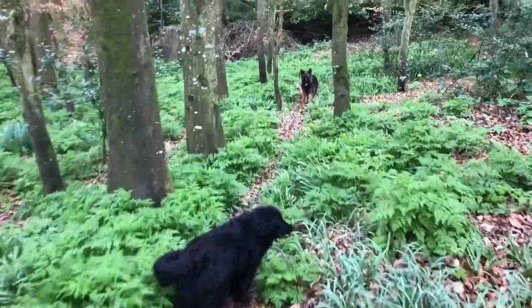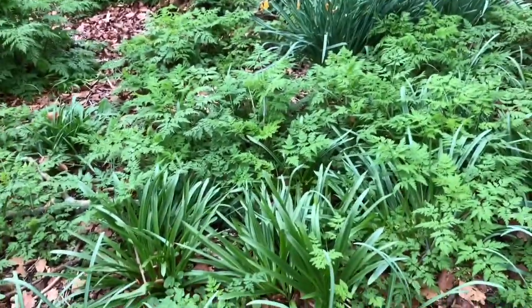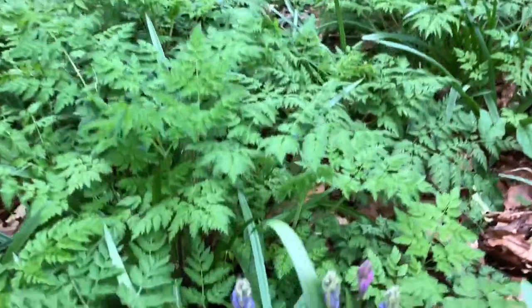Walk down through the woods to go to the little gate. You can see the cow parsley is all coming up and the bluebells. There's loads of bluebells. Look, the bluebells are about to flower.